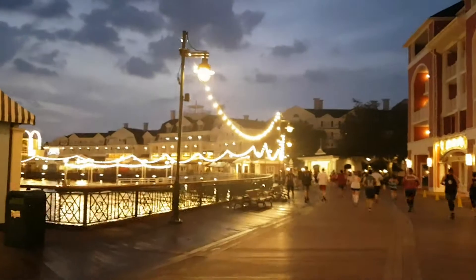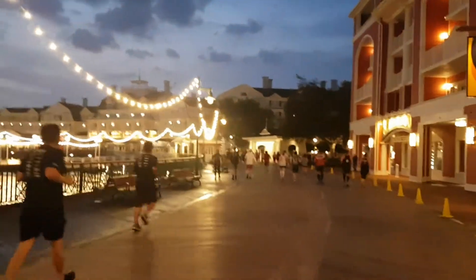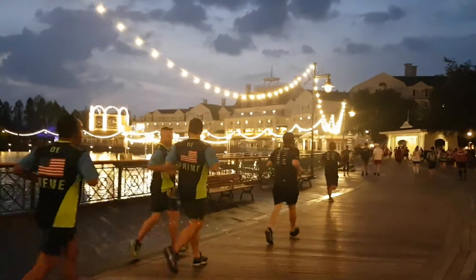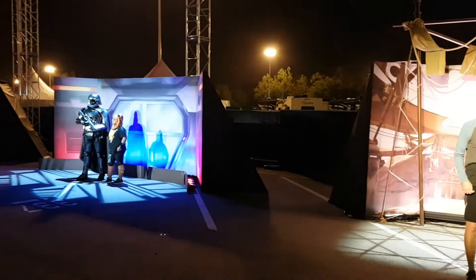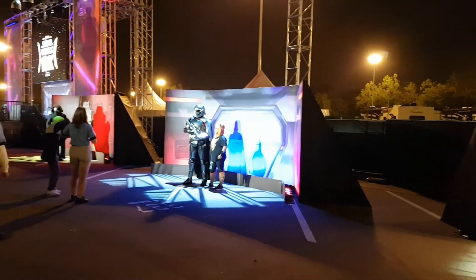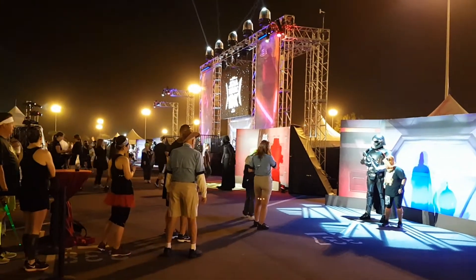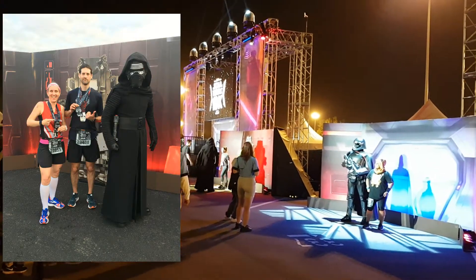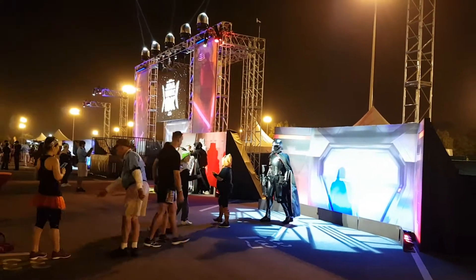This should be considered more of an experience than a race, and is perfect for everyone from new to experienced runners. Sure, there's hardly any elevation gain on the course and you could likely run a PR, but why would you want to? This race is a unique experience to take pictures with your favorite Star Wars characters — Darth Vader, Boba Fett, Captain Phasma, Kylo Ren. When else do you get that opportunity?